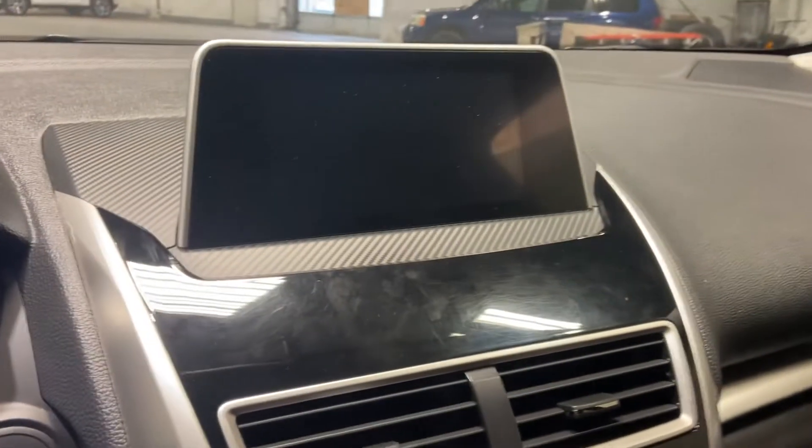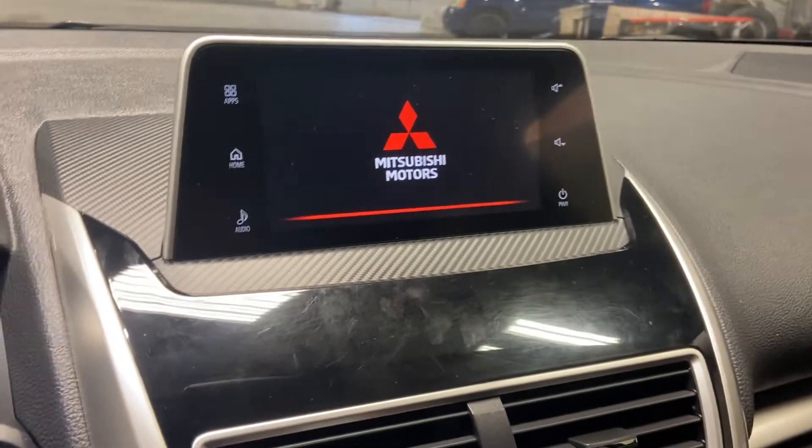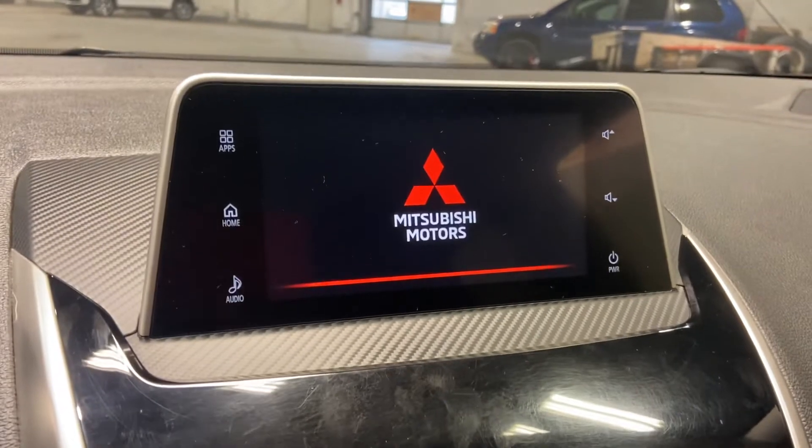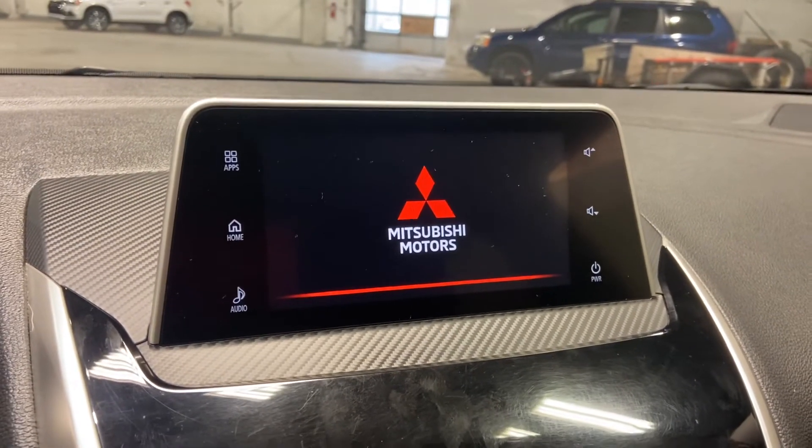Turning on the SUV, you have your nice touchscreen display that offers your backup camera. You can connect to your cell phone — it has Apple CarPlay and Android Auto, nice and easy for you to access.